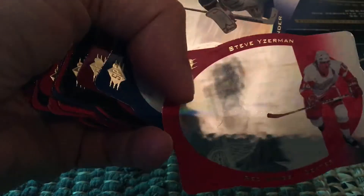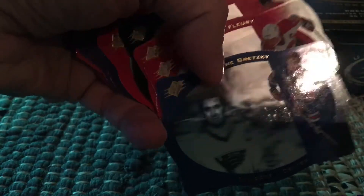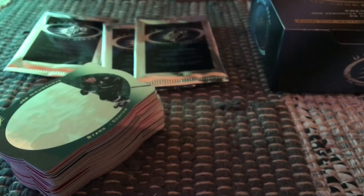These cards are all very holographic, which is a really nice look — you can probably see the reflection of my iPad in the background. I even got the Wayne Gretzky base card, and you can see how beautiful it is — he's got a St. Louis Blues jersey on. Of course he played with the Blues only for a short time; he's known as an Oiler and a King, and he ended his career with the New York Rangers.